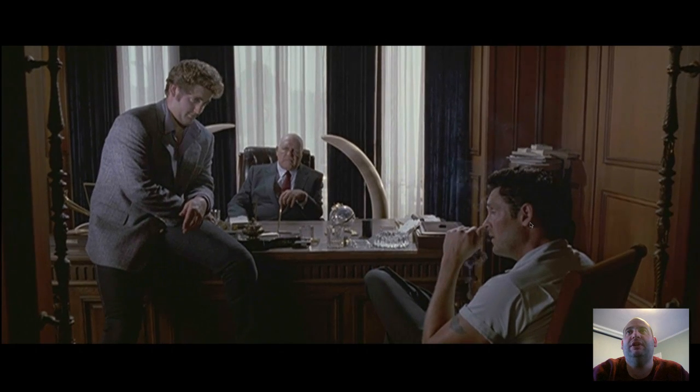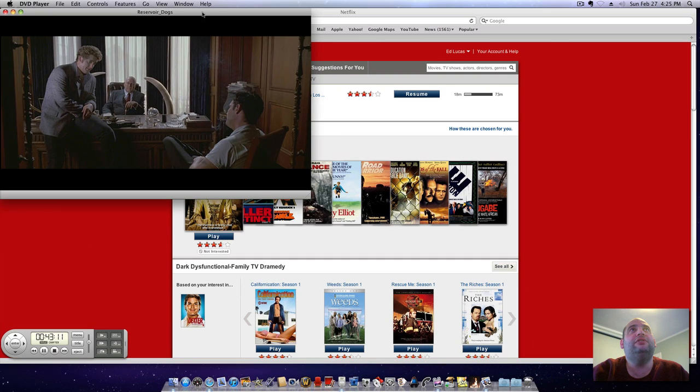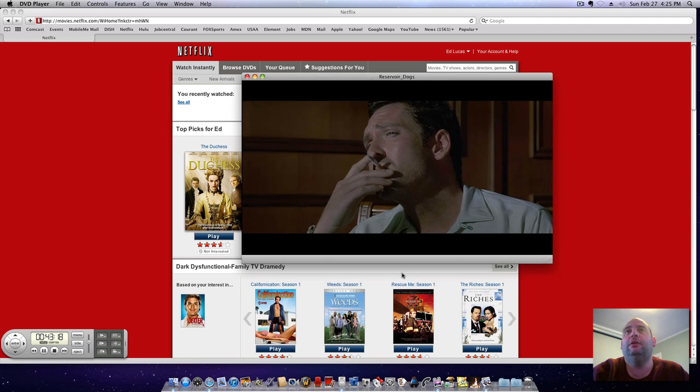Of course I could also go into windowed mode, and you can see that — you can watch it in window mode as well.